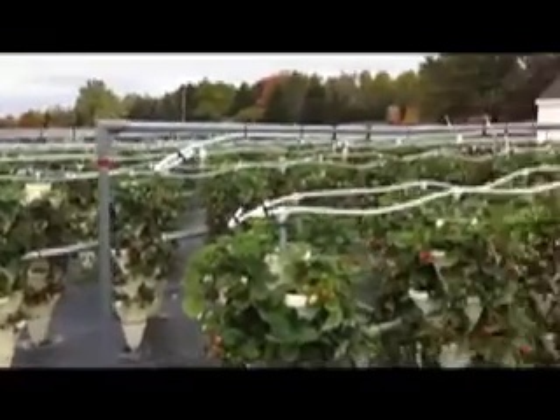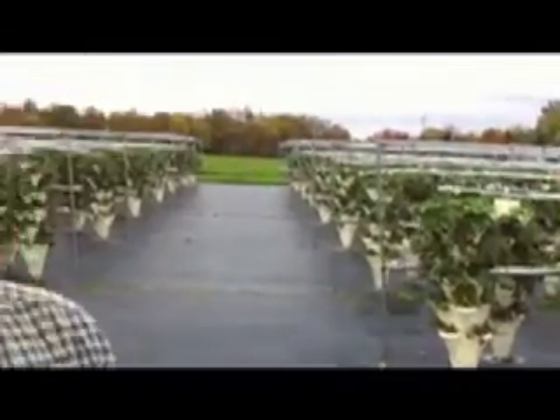Hi, I'm Doug Eldred and we're here just west of Skinny Atlas on Route 20. This is a hydroponic farm and we call it Strawberry Fields.